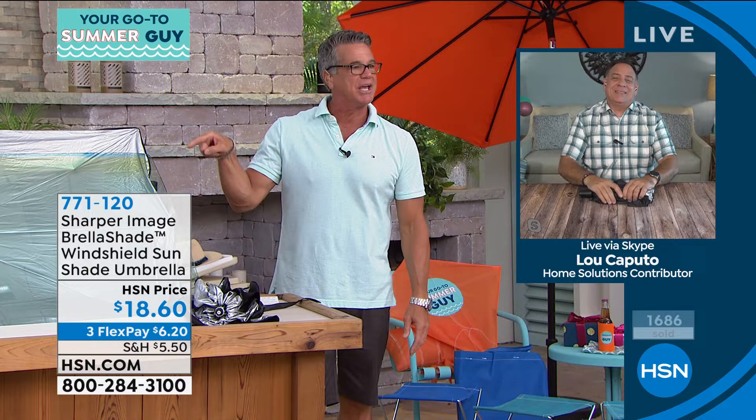We have about 750 left if you want to pick it up. The item number is 771-120. Lou, you are the man. Lou will be back — we'll see you in a bit, buddy.